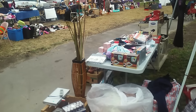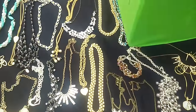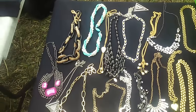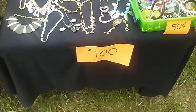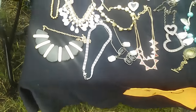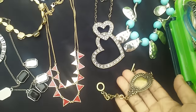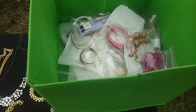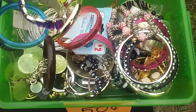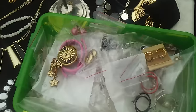Okay you guys, look at this — this is so pretty! This table is like a dollar for all this jewelry, and you know your girl likes jewelry, so I found a couple of things I'm about to get. She has more over here. Now all of this is a 50-cent basket, and she has another 50-cent basket right here.